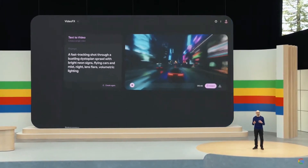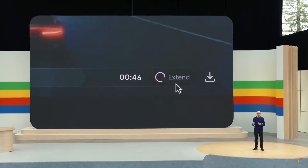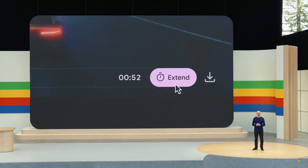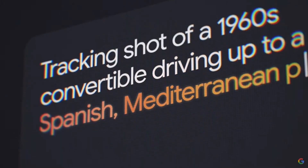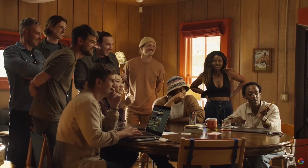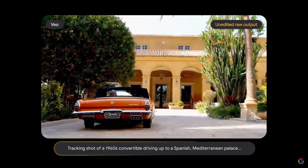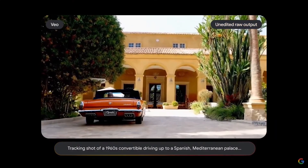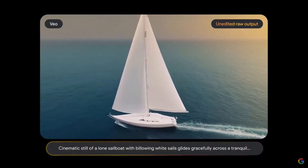We're exploring features like storyboarding and generating longer scenes. Veo gives you unprecedented creative control. The core technology is Google DeepMind's generative video model trained to convert input text into output video. We are able to bring ideas to life that were otherwise not possible. We can visualize things on a timescale that's 10 or 100 times faster than before.